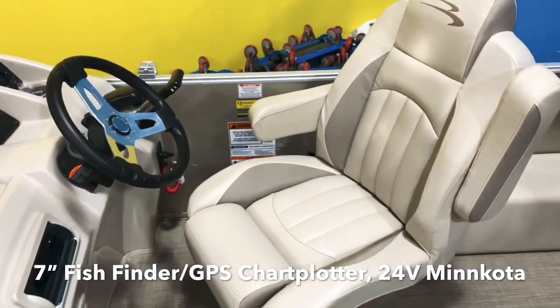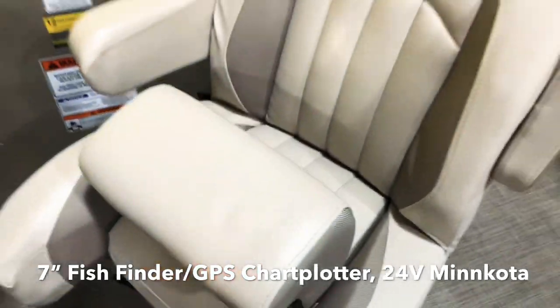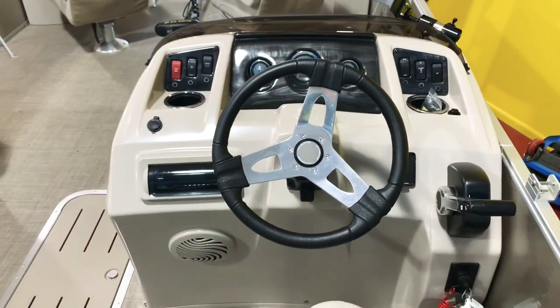There's a nice wide captain's chair with the bolster seat. You can see the bolster right there — really nice feature. It also has hydraulic steering, a tilt wheel, and a full instrument panel.